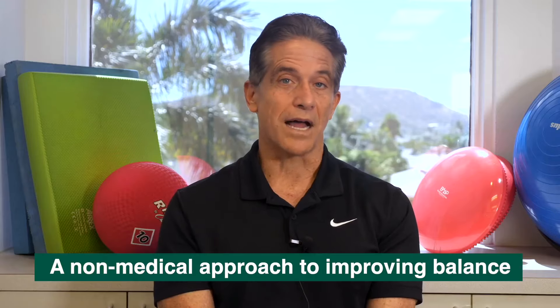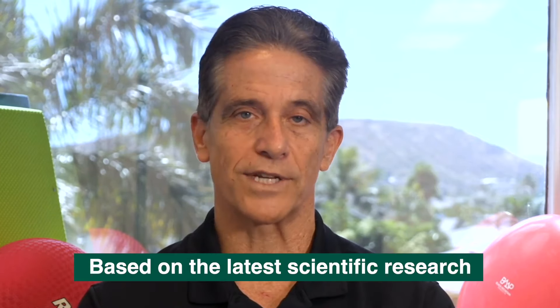This program is a non-medical approach to improving your balance. It was developed by personal trainers, physical therapists, and doctors, and is based on the latest scientific research.